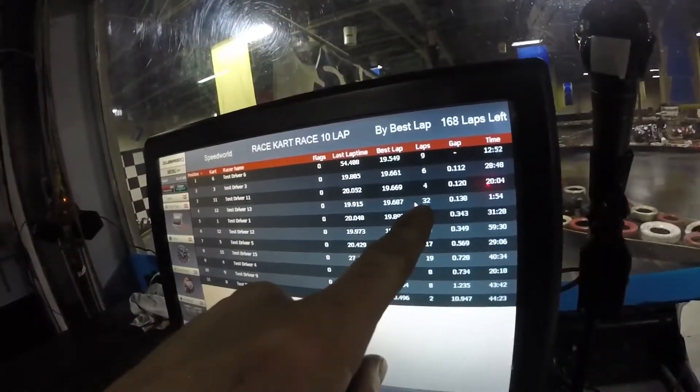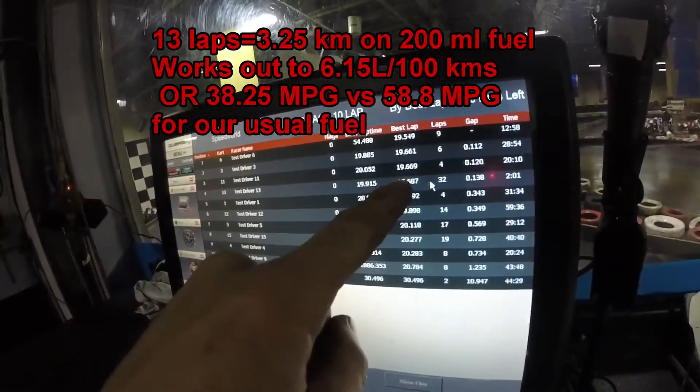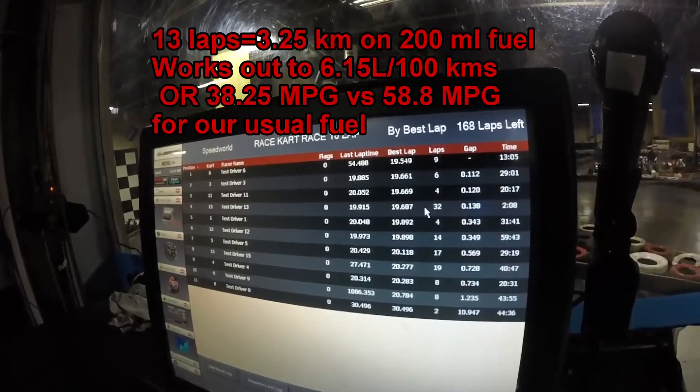32 minus 19 — I covered a whopping 13 laps, and my best lap time is now a 19.687. Race gas is definitely worse for fuel economy.